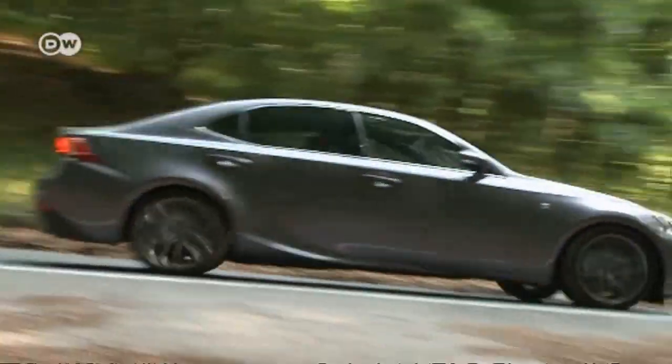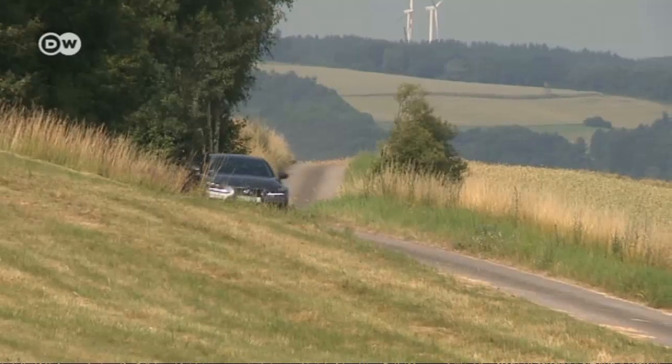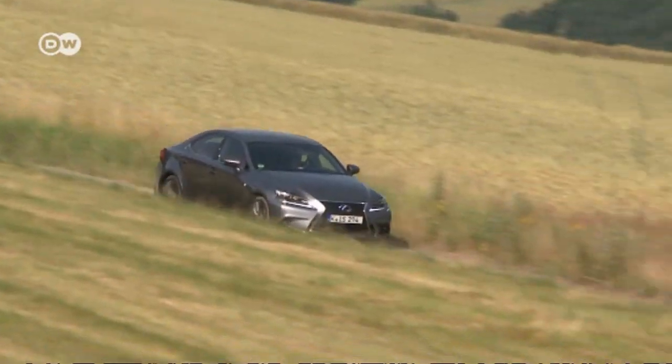We start today's show with a touch of class, gliding through the woods in Lexus' new hybrid engine sedan, the IS300H. The luxury car maker is hoping the new range will help it replicate success in North America across the pond.